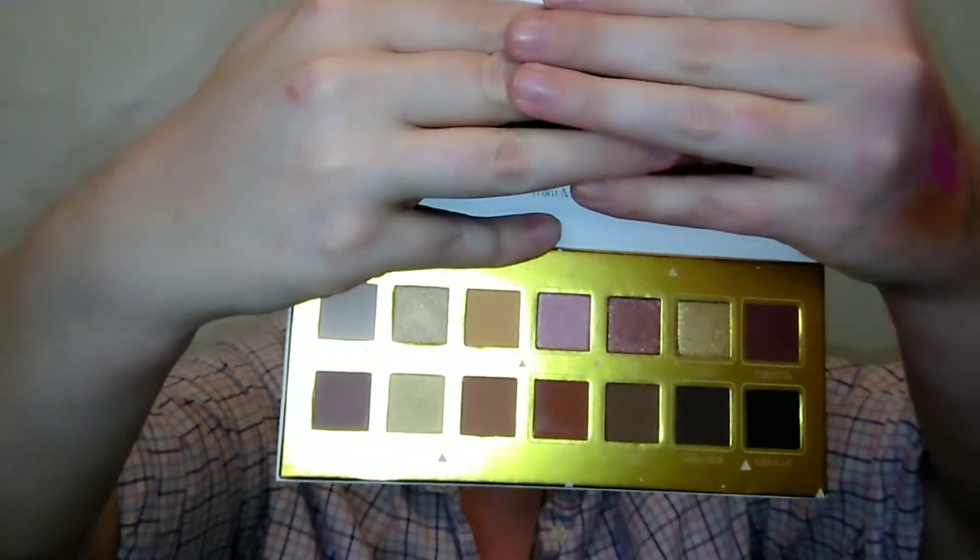It does have a mirror, which I think is nice. We're going to go ahead and do a little look. I'm going to speed through it and show you what shades I'm using, since people seem to like the speed-through. So here we go.